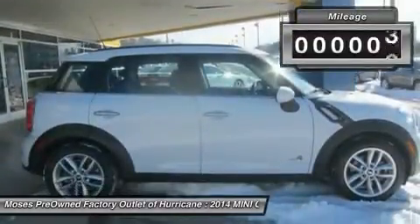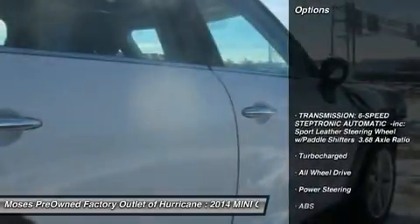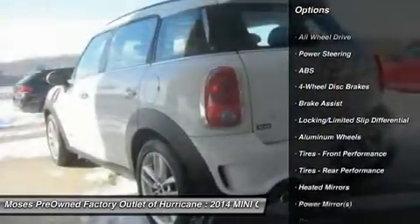Are you interested in a truly fantastic SUV? Then take a look at this terrific looking and fun 2014 Mini Cooper S Countryman. Take some of the worry out of buying a used vehicle with this one-owner Carfax report.